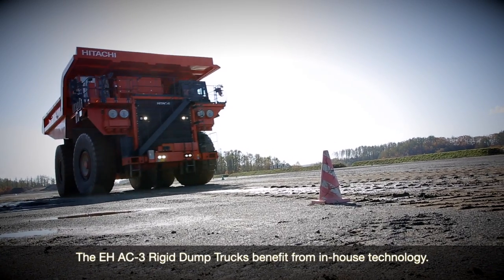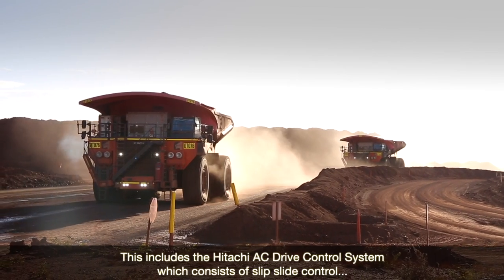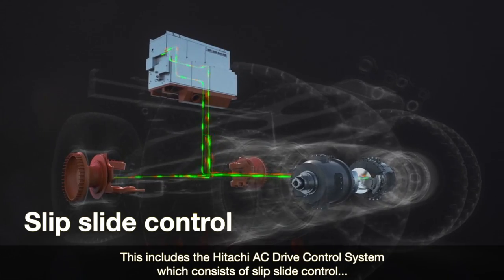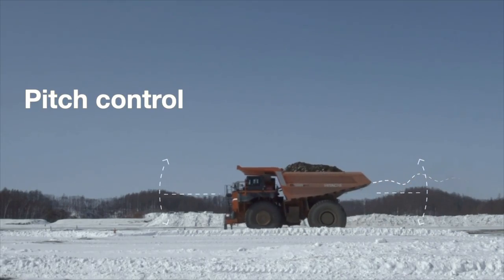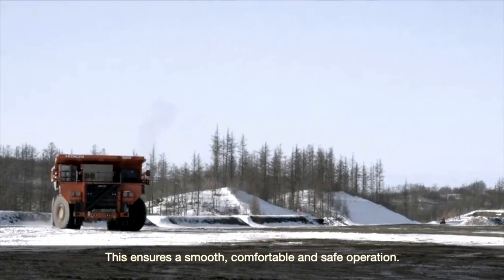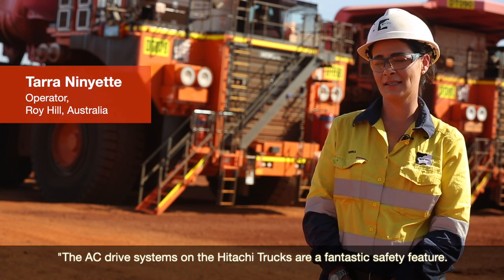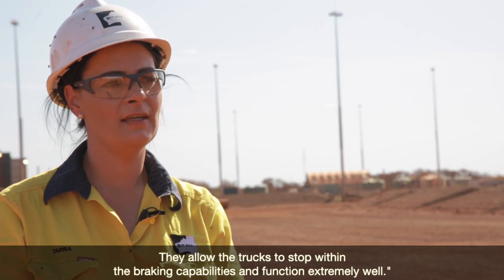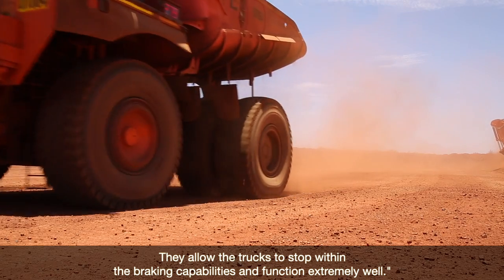In addition, the EH AC-3 dump trucks benefit from in-house technology. This includes the Hitachi AC-3 drive control system, which consists of slip-slide control, pitch control and side skid control. This ensures a smooth, comfortable and safe operation. The AC-3 drive systems on the Hitachi trucks are a fantastic safety feature — they allow the trucks to stop within the braking capabilities and function extremely well.